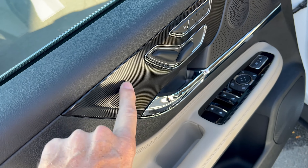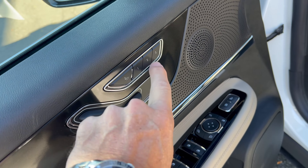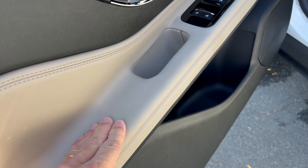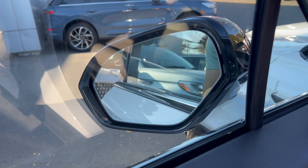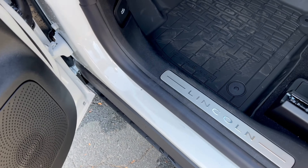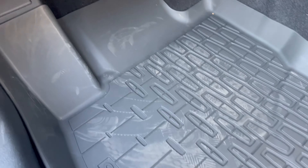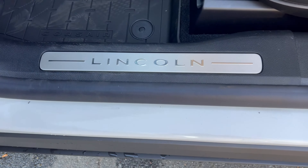Before we get into the interior, here's the pricing. Base price for the 2025 Corsair Reserve Two is $48,840. We have $2,700 in options on this vehicle — we'll check those out on the window sticker. Adding those plus a destination and delivery fee of $1,495 from Lincoln's Louisville, Kentucky assembly plant, we have a total vehicle MSRP of $53,035.